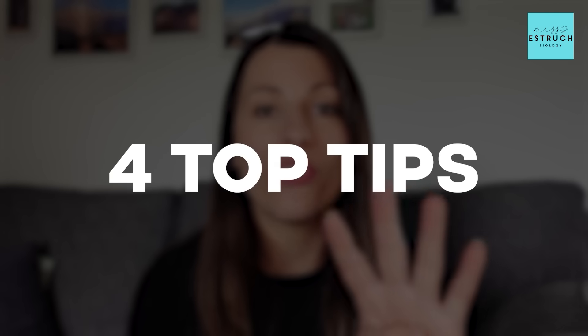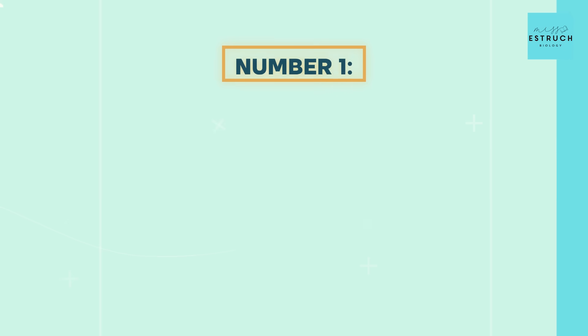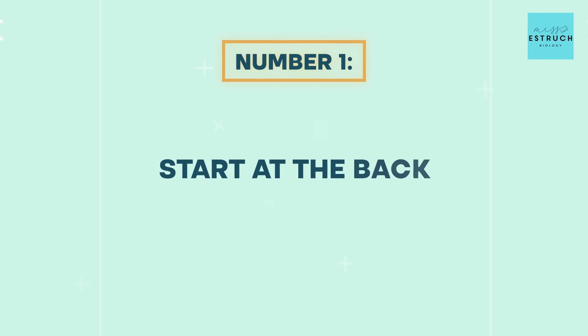So bearing this in mind, let me talk you through my four top tips for success to try and maximise your mark and hopefully make the difference between a grade for you. Number one is one of my most important tips — and I really hope you've heard me say this before — and it is: start at the back.